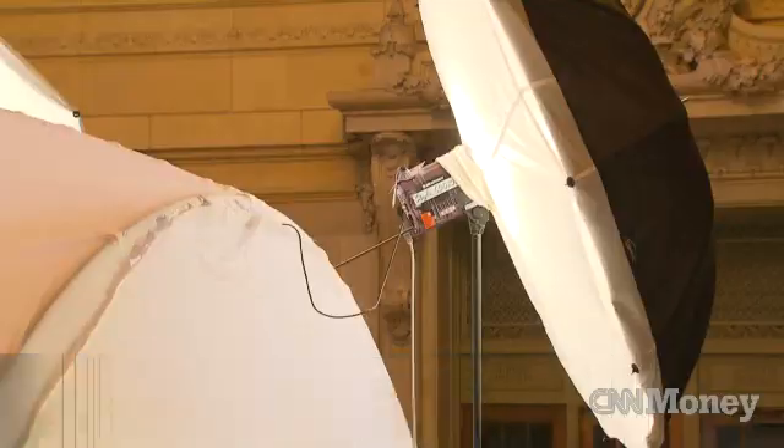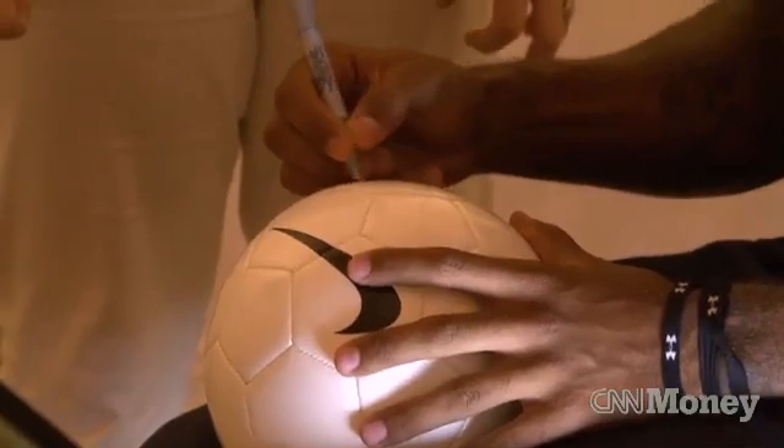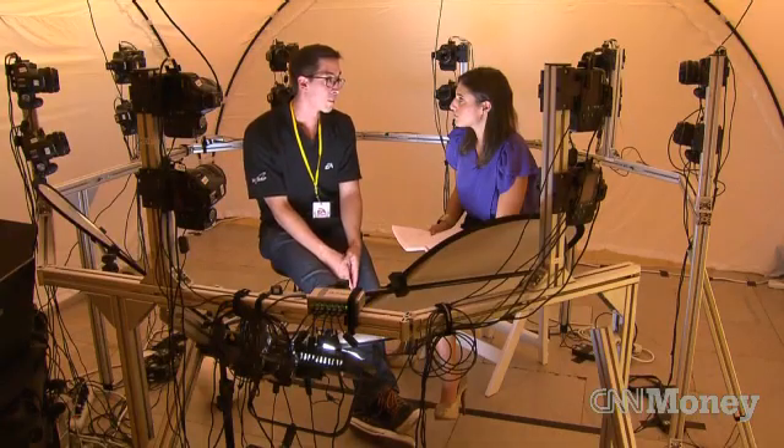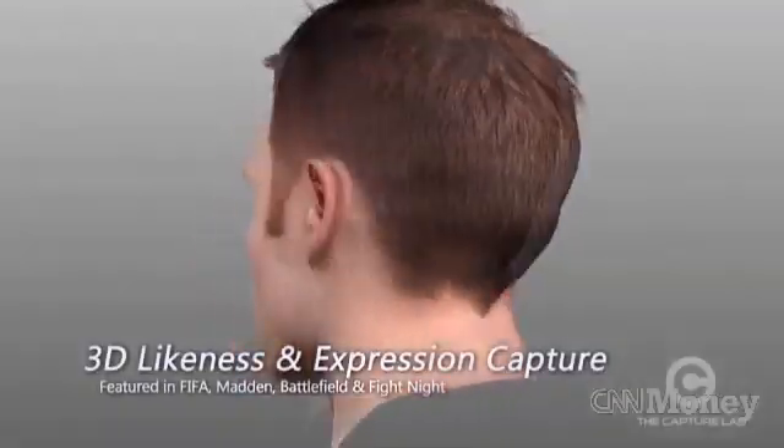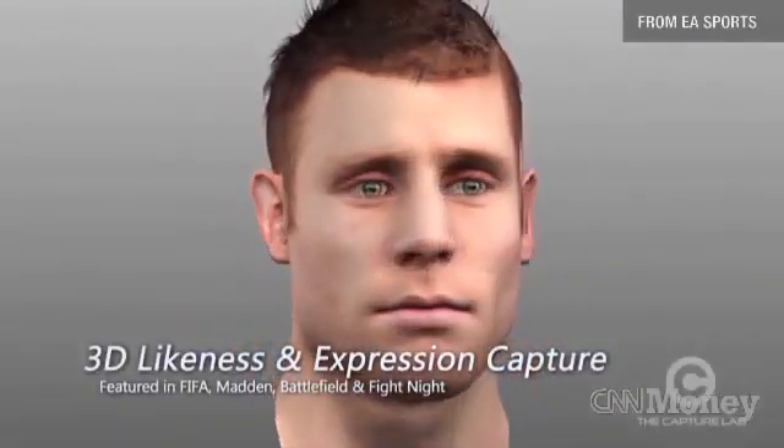To get the players as realistic as possible, they set up equipment like this wherever they possibly can. Players will come in, they'll sit down, they're surrounded by 18 cameras. And that's how their digital avatars are created. We just take pictures — they all fire at the exact same time and grab a picture of their face, and then we merge all the images together to create a 3D model pretty much exactly as they looked at that moment.